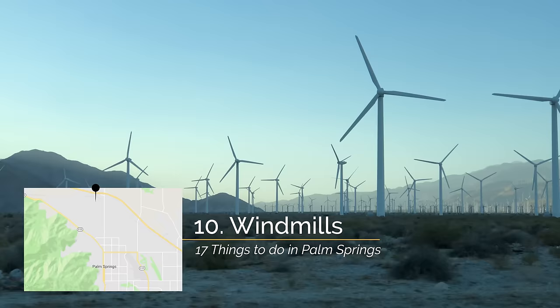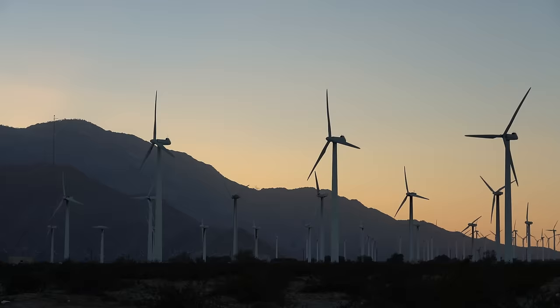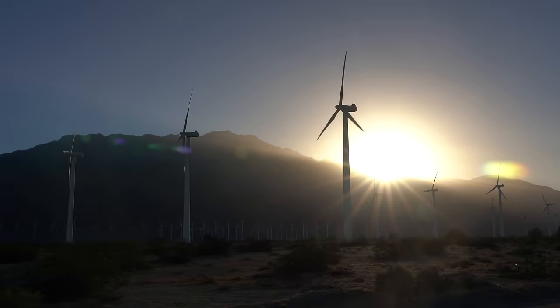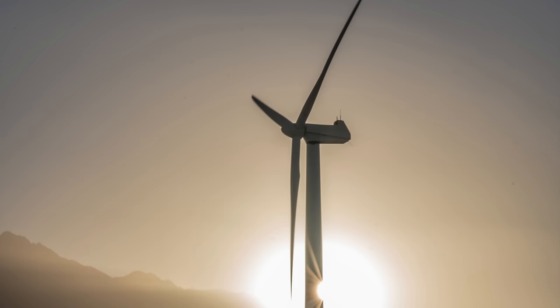Palm Springs is basically famous for its windmills that dot the landscape as you drive in. There are tours that take you up close to them and give you more information, but I haven't personally done any of those myself. Most of the time, I just drive down a few of the roads like Indian Canyon, and find places to pull off and photograph these cool windmills. I especially like going there at sunset, as you can get some great pictures and really see how massive these things truly are.